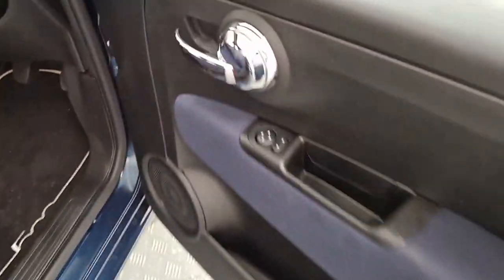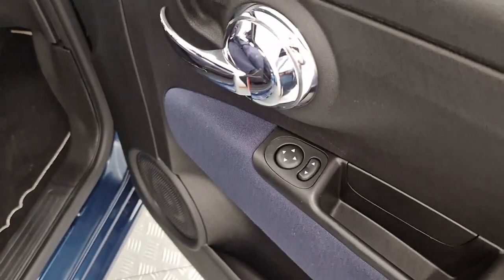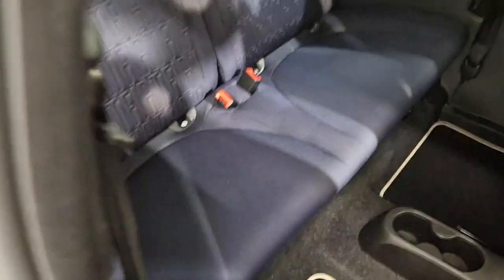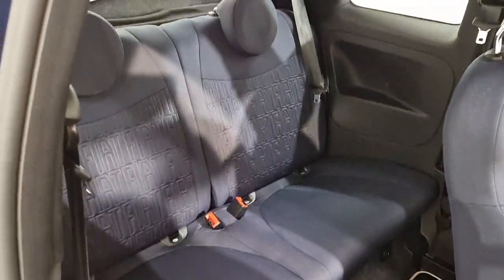Just jumping into the car now. We have our electric adjustable side mirrors on the door, and we have our two seats in the back.